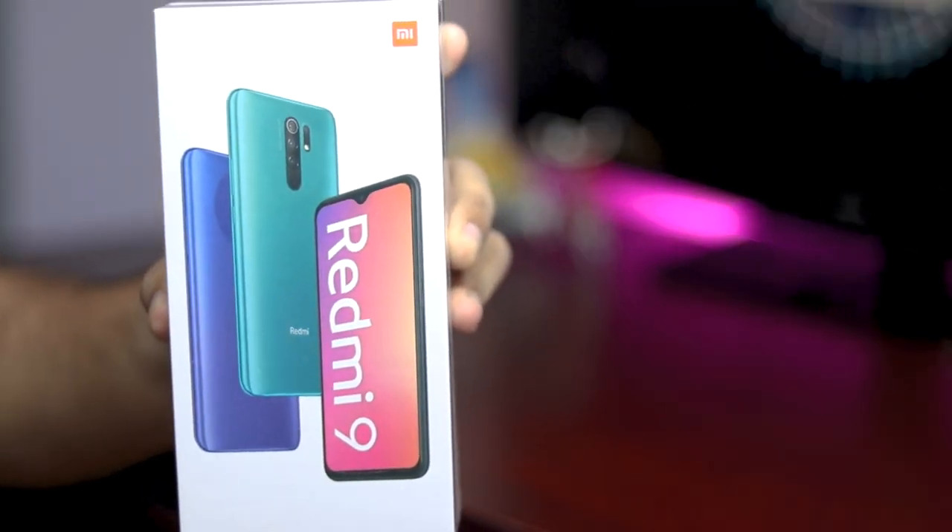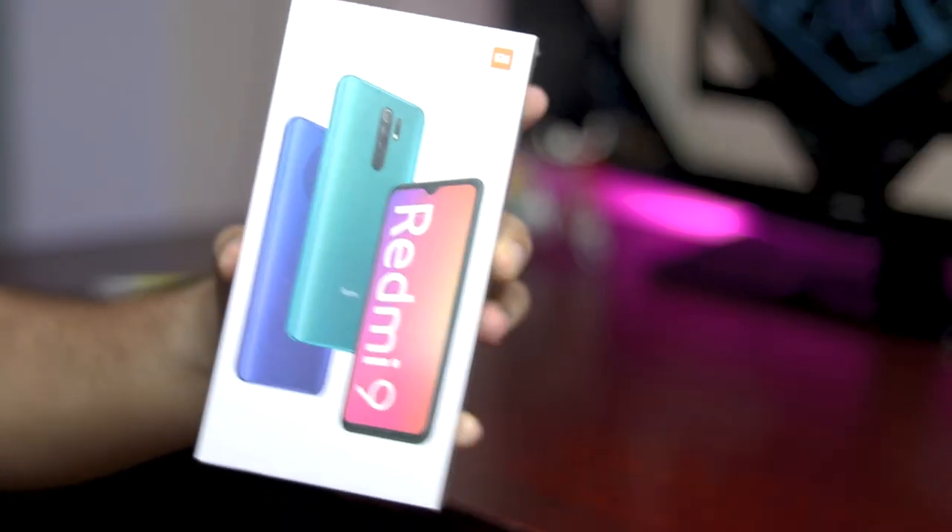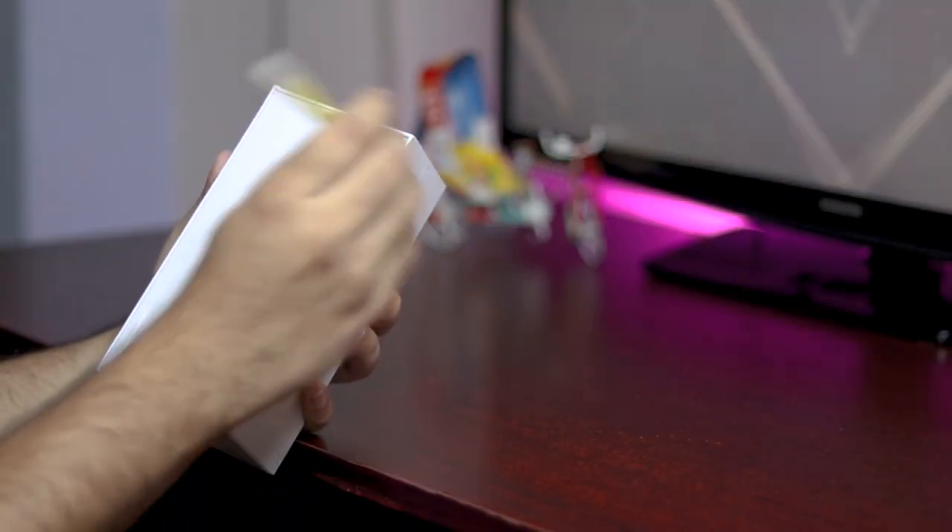So viewers, it's a Redmi 9 Air box. It's simple and wide, and the budget phone is perfect.